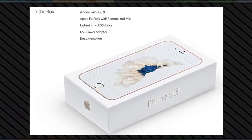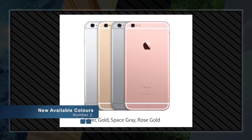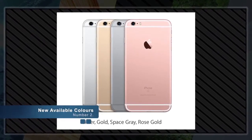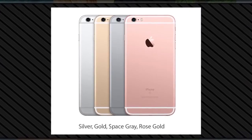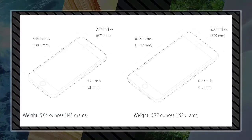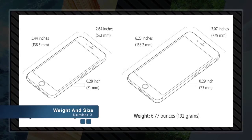Also included are instructions and documentation on how to use your new iPhone 6S. Number two: new available colors. The new iPhone 6S and iPhone 6S Plus are now available in the much-anticipated rose gold finish. The beautiful traditional colors are also still available in silver, gold, and space gray.